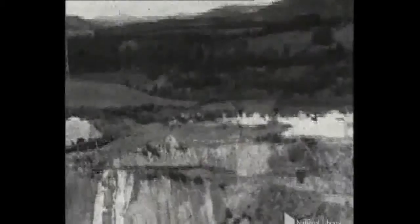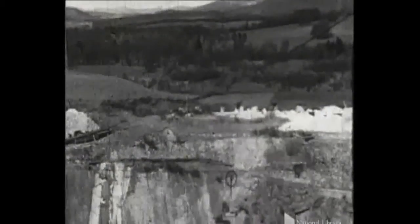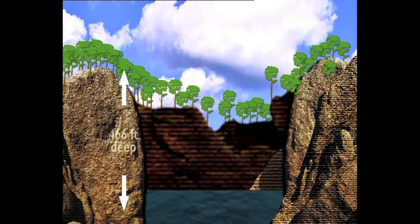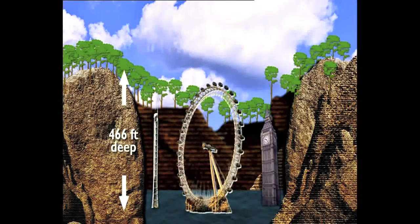But it was even bigger in its heyday when the quarry wasn't filled with water. It was over 460 feet deep. To give you some idea, that means you could fit into its cavernous space Scotland's tallest building, the Glasgow Science Centre, the London Eye, and even Big Ben.